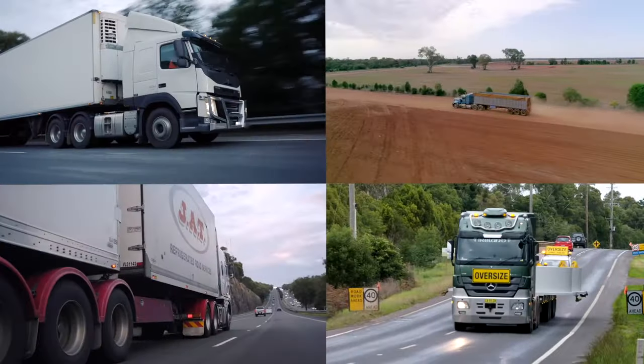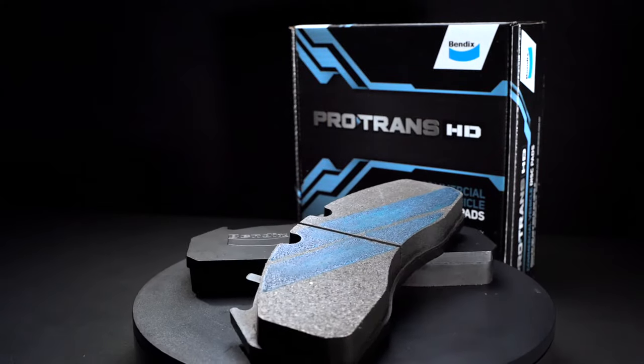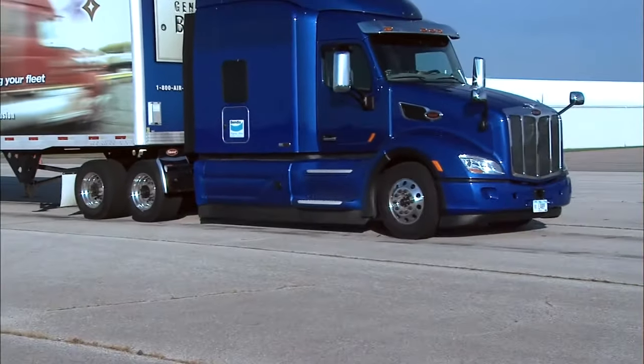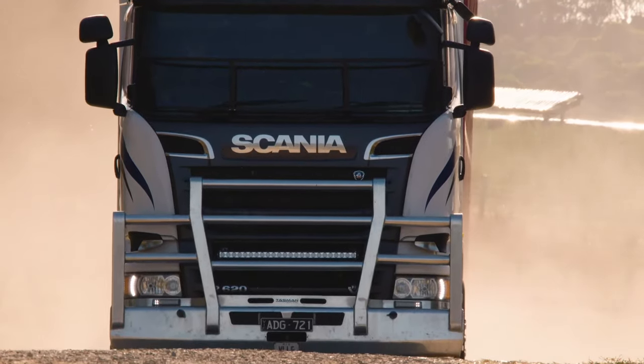Bendix is world-renowned for their brake friction material and now has an extended range of commercial vehicle disc pads called ProTrans HD. We've drawn from our global partnerships to develop next-generation braking technology for the Australian transport industry.